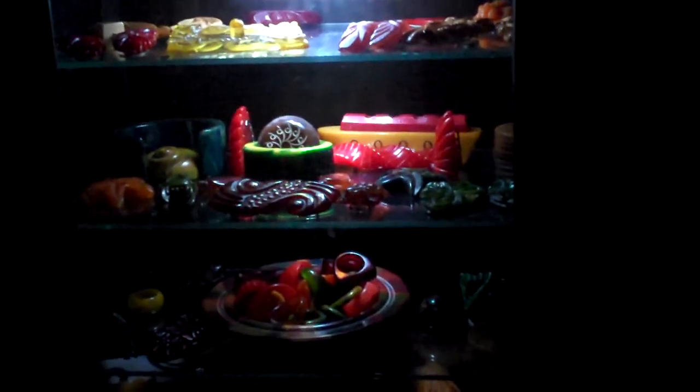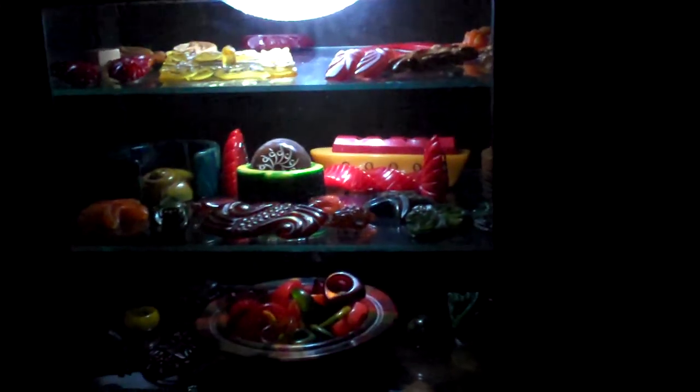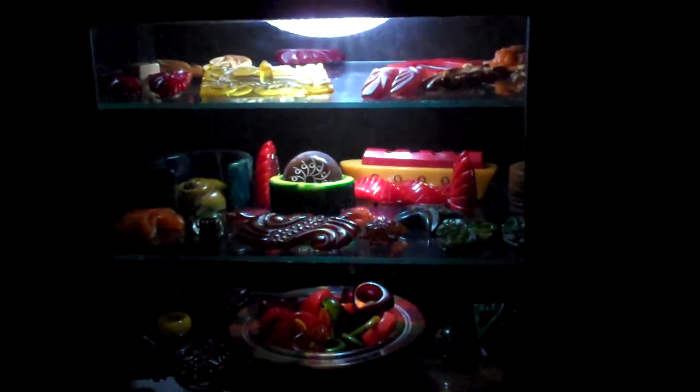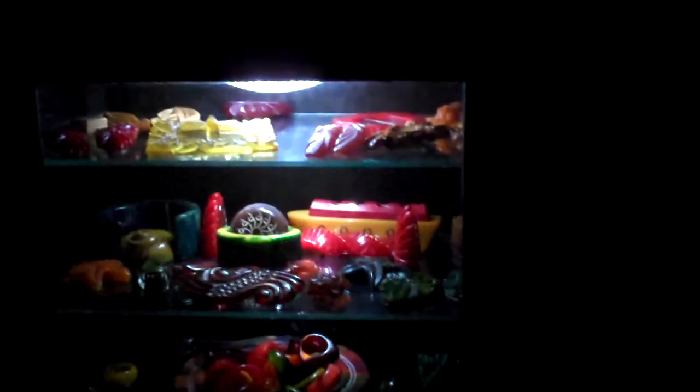This little rig cost $13. And it's even removable. It takes batteries, so there's no cords, no wires, no nothing. And it's remote. How cool is that?